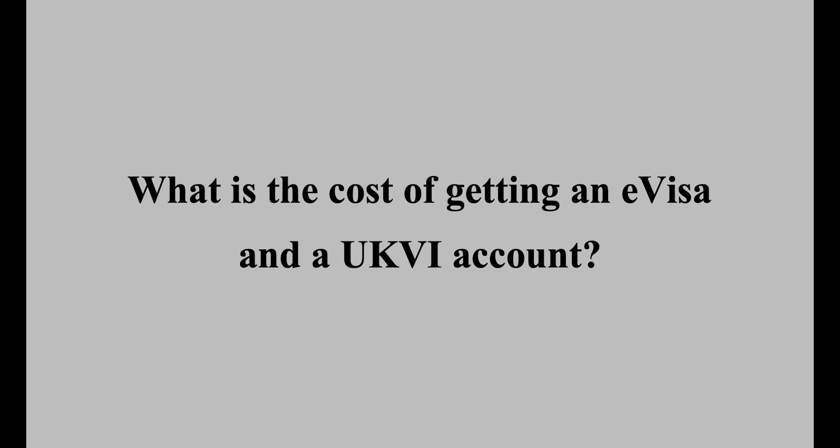It's very important that you keep your details on your UKVI account up to date. What is the cost of having an E-Visa and a UKVI account? The Home Office doesn't charge any fees for this process. If you can complete the process yourself, there will be no costs. However, if you need to use the services of a solicitor or other legal representative, you may have to pay a fee.